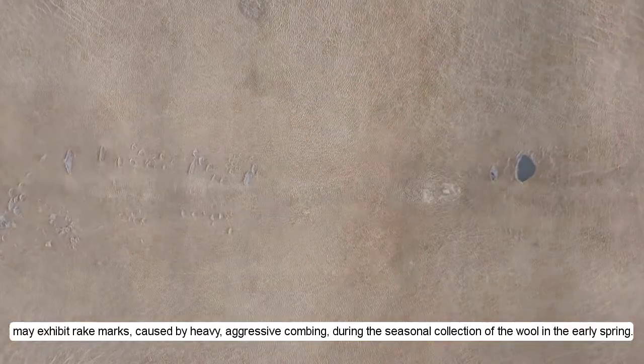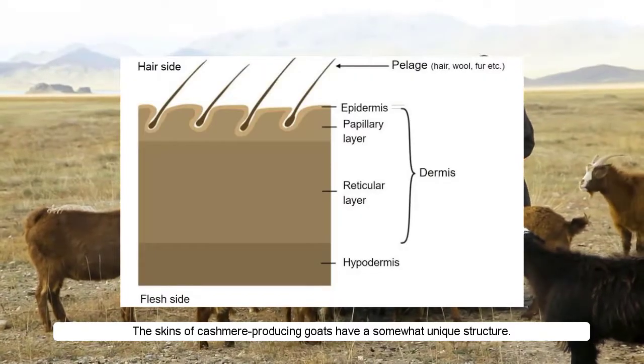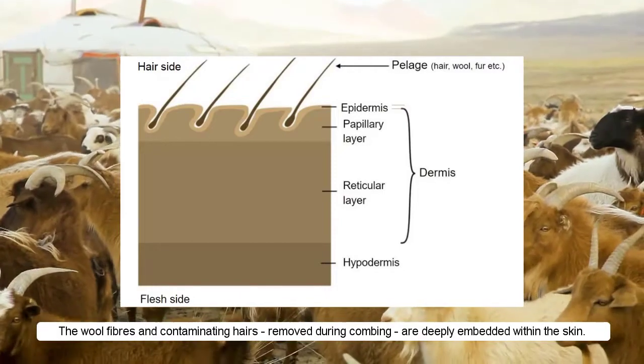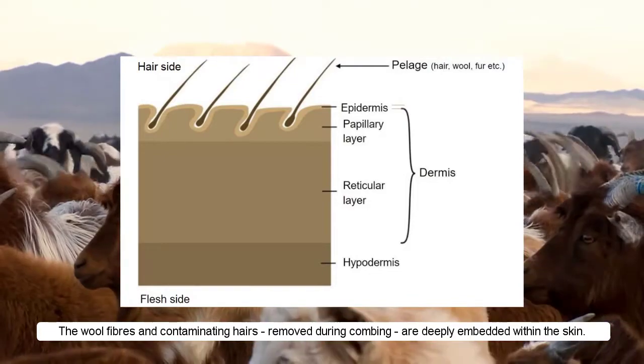The skins of goats raised for the production of cashmere wool may exhibit rake marks caused by heavy, aggressive combing during the seasonal collection of the wool in the early spring. The skins of cashmere-producing goats have a somewhat unique structure — the wool fibres and contaminating hairs removed during combing are deeply embedded within the skin.